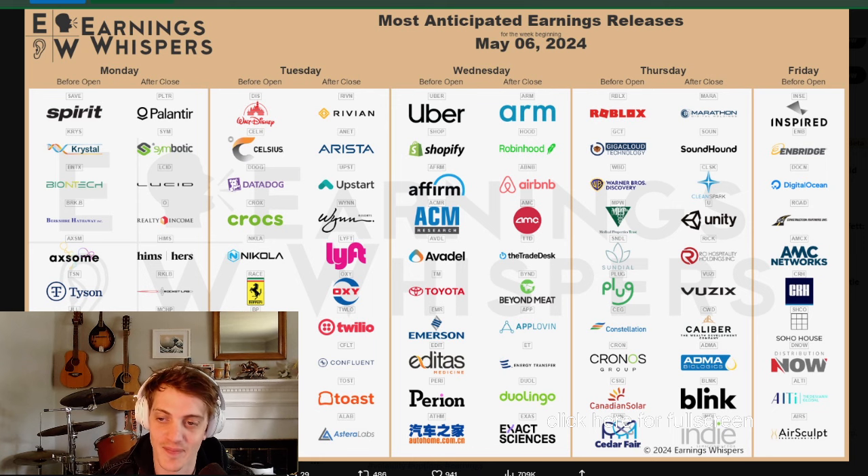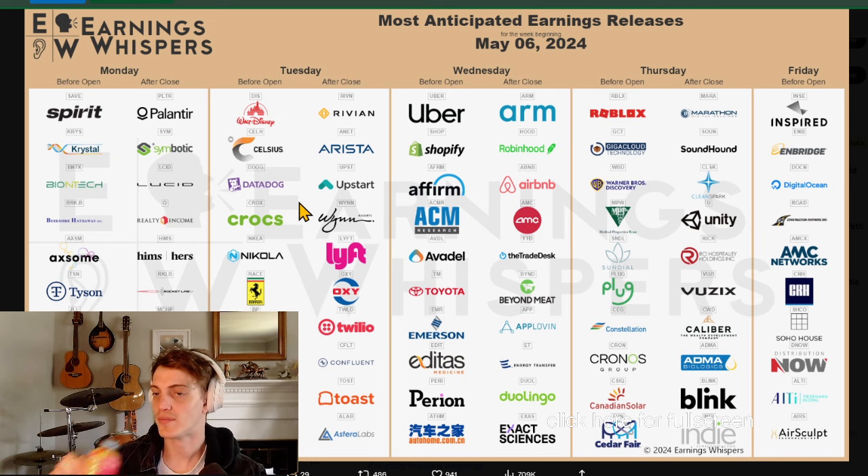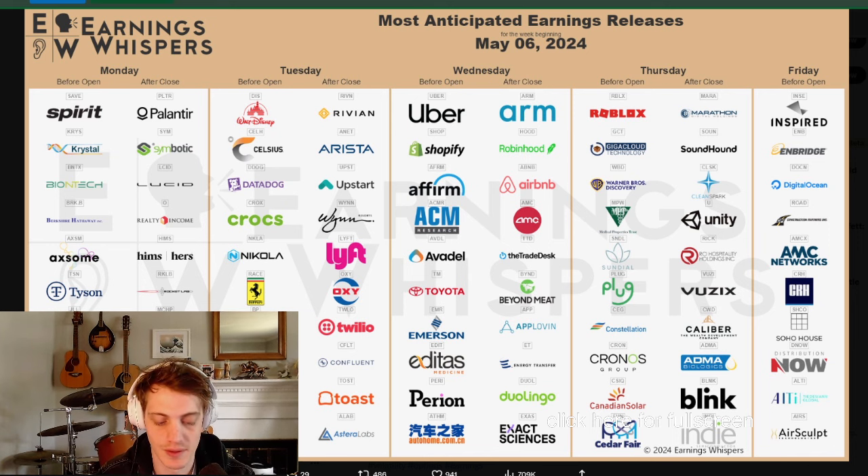Sounds like I have traded it and lost. We're going to look at some of these charts - Celsius. Are you going to trade that one? I had it above - last Friday I took a swing at 77 to 80, and right now it's at 78. I want to see how far it goes, but the contracts are pumped with IV right now. PLTR has earnings tonight, so I'm gonna give out my predictions.